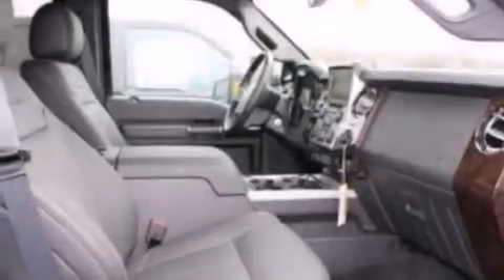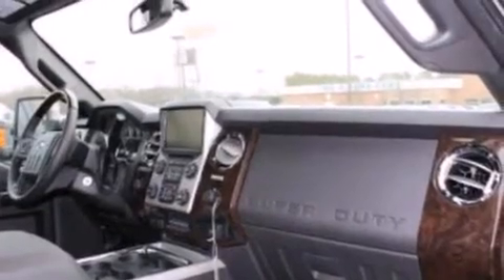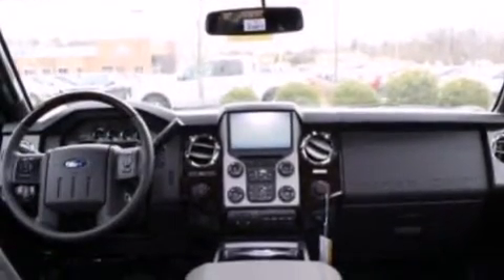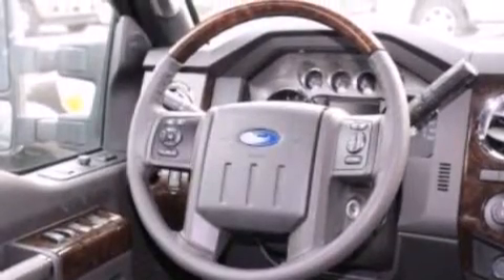Features include Bluetooth cell phone integration, a rear-view camera, commercial-free satellite radio, aluminum wheels, traction control and stability control systems, rear curtain airbags, dual power seats, a pass-through rear seat, and the leather seats provide great support and create an overall luxurious feel.